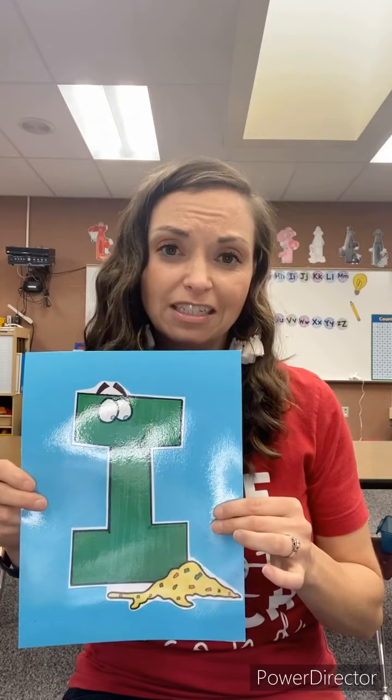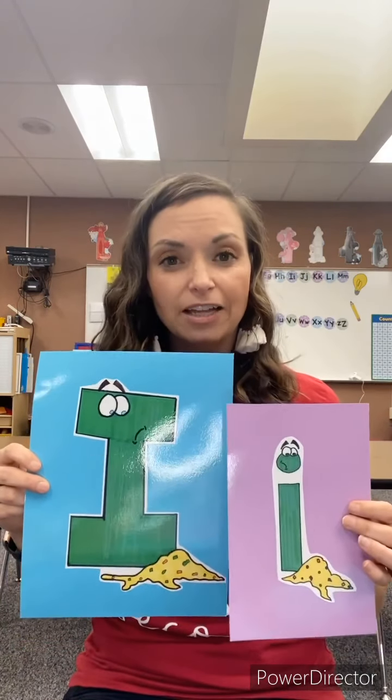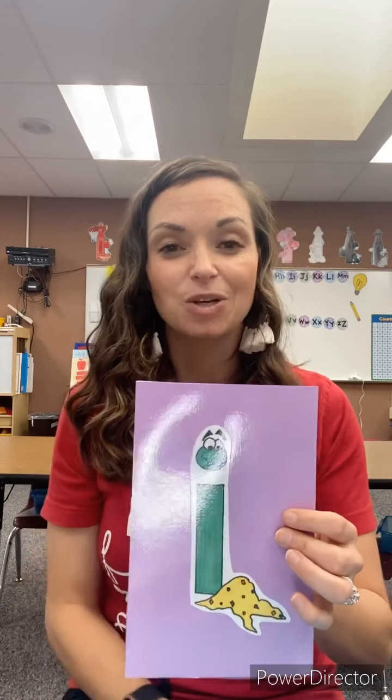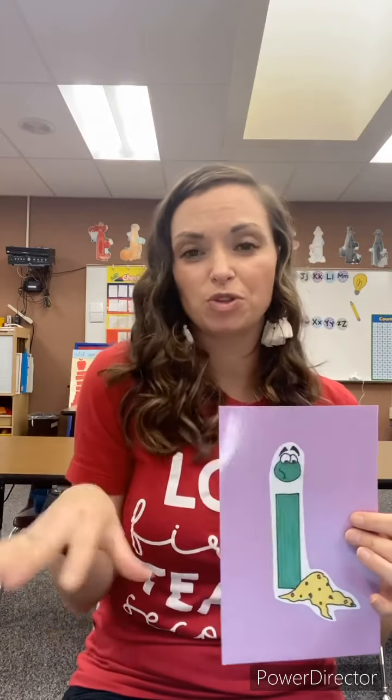Poor little letter I does not feel very well today. The lowercase I looks a lot different, but this is the I that we will see in all of our words and write down when we spell. The lowercase I is still sick and is going to make the same sound. Lift your shoulder up, get your hand up there, and say 'ih.' The letter I says 'ih.'